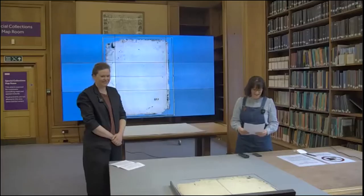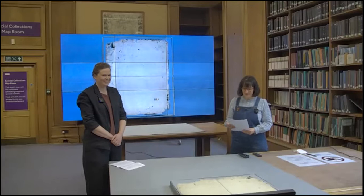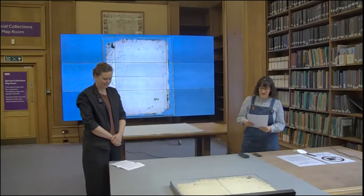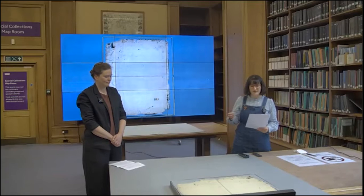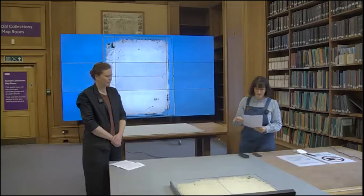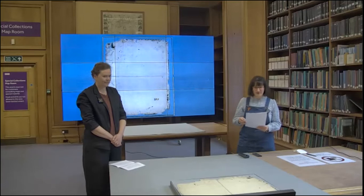Thank you very much and thank you everyone for coming. We're really pleased to be bringing this amazing material to a wider audience, particularly being able to do it digitally and remotely. Elaine and I have both come into contact with this material in different ways — Elaine as a conservator, myself as a historian of art and medicine. Today we're going to look at four images from the collection, and we're happy to look at more objects after the talk if there's time.